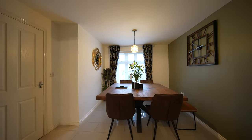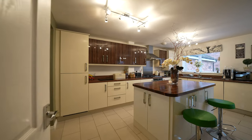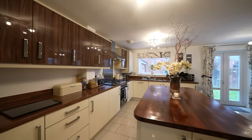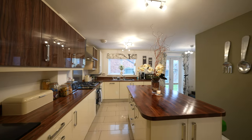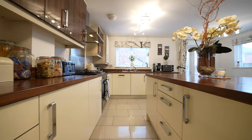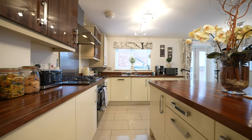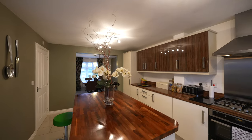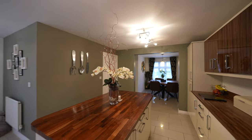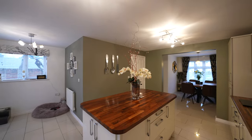The kitchen is beautifully fitted with an extensive range of high-gloss fronted units along with integrated appliances to include a double oven, four-ring hob, canopied extractor fan, dishwasher, washing machine and fridge-freezer. There is a central island within the kitchen that provides additional storage and also a seating area. There is further space in the kitchen to accommodate a small breakfast table and French doors to the rear garden.